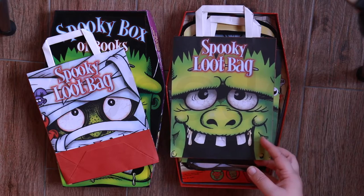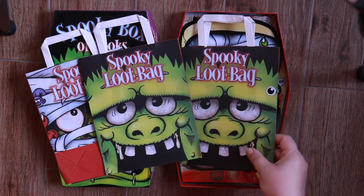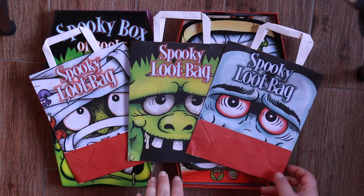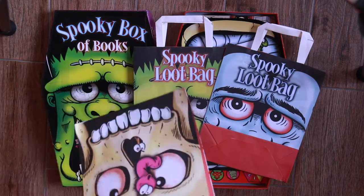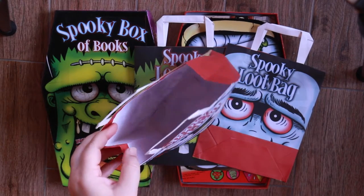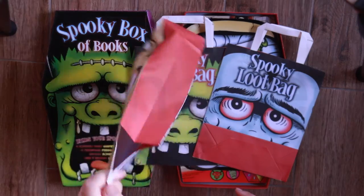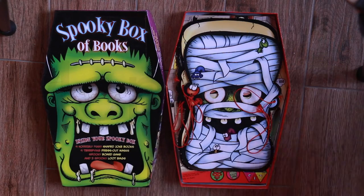I just want to say Hulk so badly! So these are the three loot bags. I will open one for you so you can see exactly how they are. Very nice and sturdy. Lots of space for candy. Let's set this aside and see what else is next.